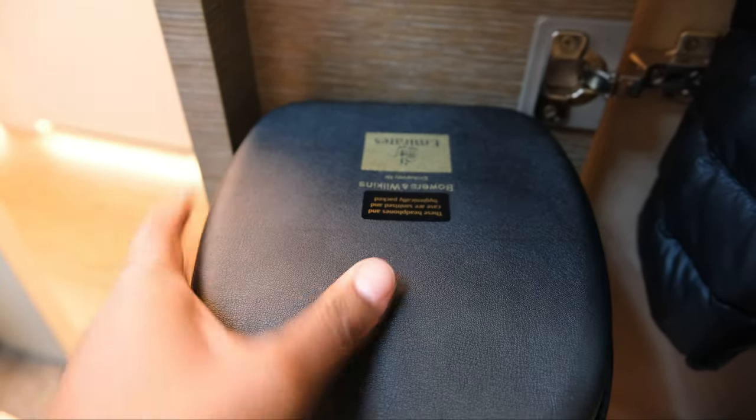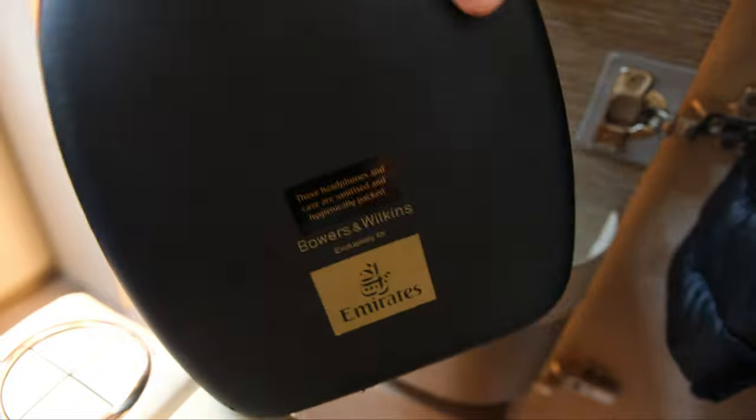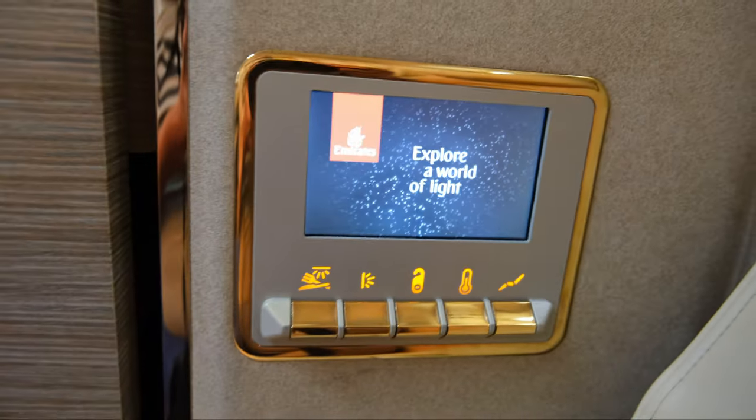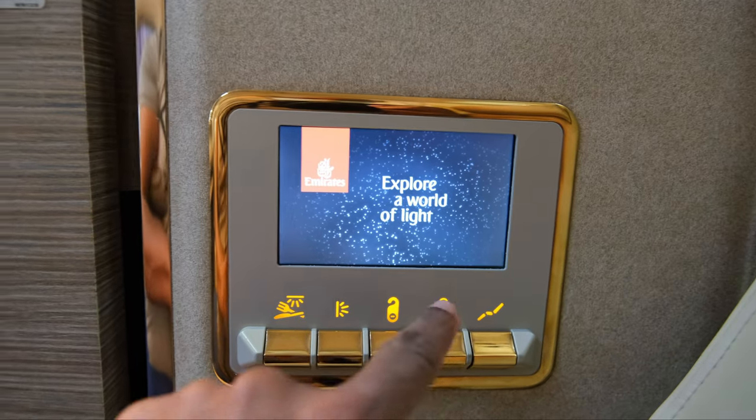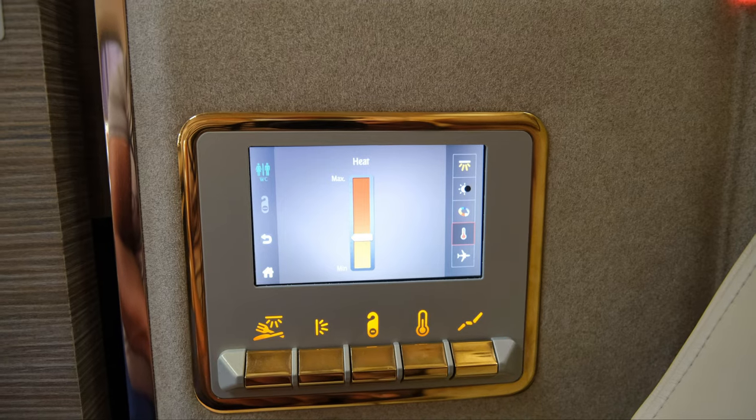You've got the closet here — that's where you'd put your coat, maybe some other things, maybe a tablet you might forget later. There are Bowers and Wilkins headphones, just like the A380 — the same exact headphones. And here you've got the lighting control for the suite, where you can control the lighting temperature and seat functions. Really an intuitive system.